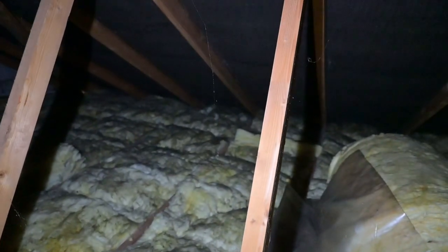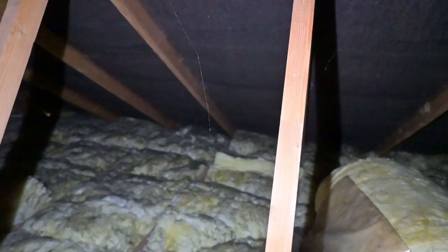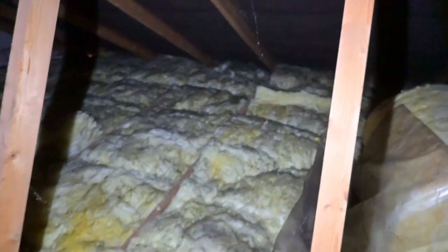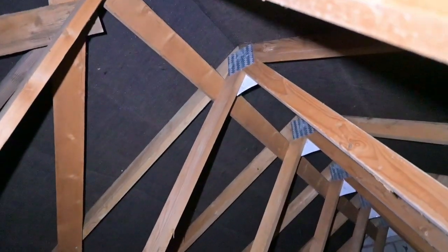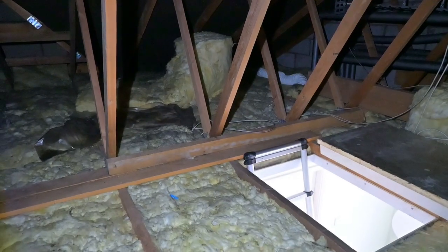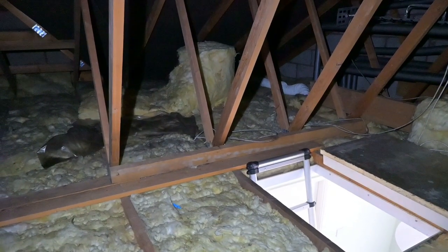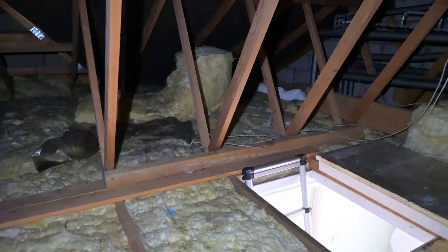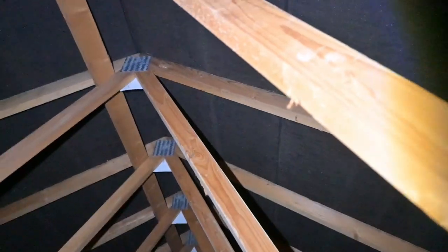The rafters also want to push out and spread outwards, so they're tied together from front to back by the ceiling joists down there, which go all the way through to the other side of the house. These timbers in the middle are called hangers. They're partially there to hoist the ceilings up and also to pin the roof down so it doesn't get wrenched off by exceptionally strong winds.